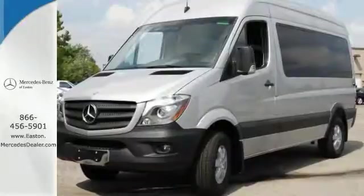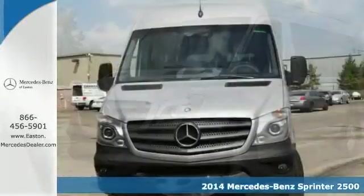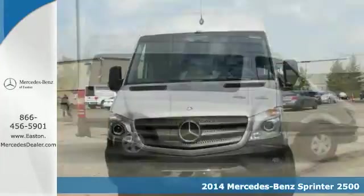Click the link below to schedule a test drive. It's a 2014 Mercedes-Benz Sprinter. This Sprinter offers more of what you need to help drive your business forward.